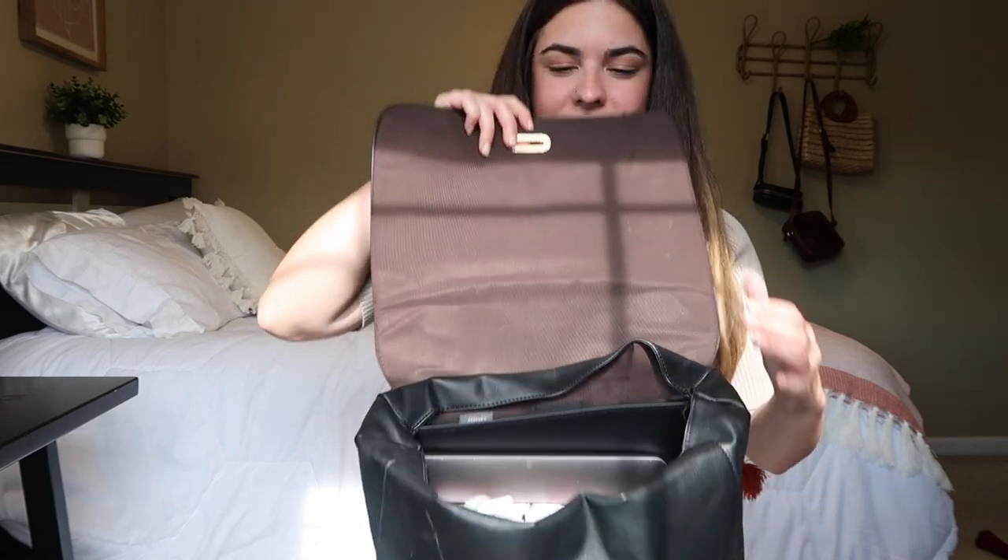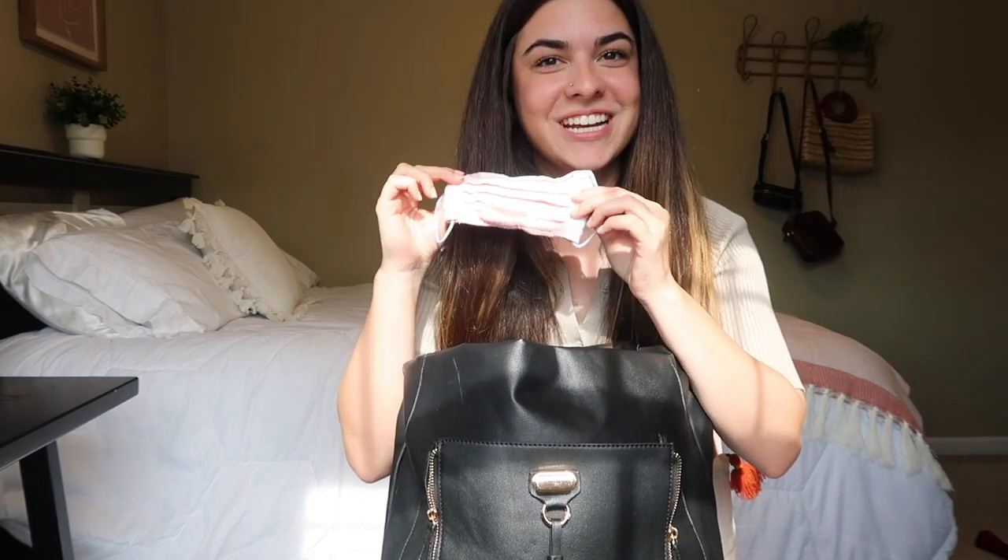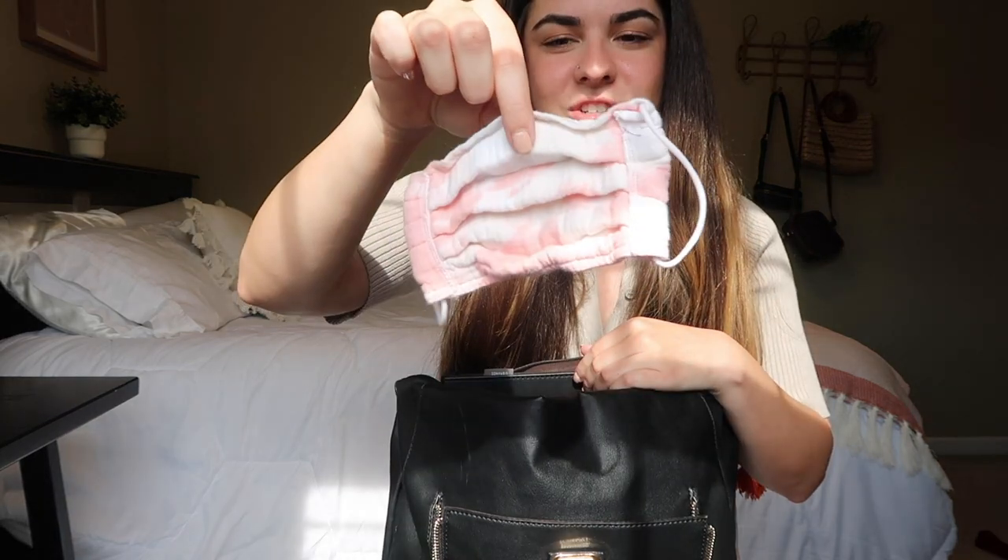Starting with this outside pocket, I have the essential requirement for teaching in 2021 — a mask. This mask is just from Kitsch, came in a set of three. This is also where I keep my wallet and my keys. I don't have those in here right now because they're downstairs. I typically also keep headphones or AirPods in here, but those are also attached to my keys downstairs.